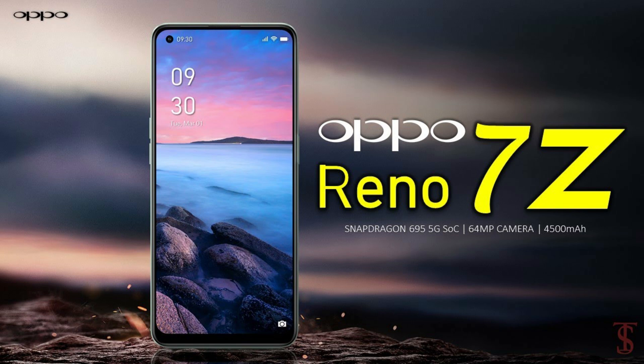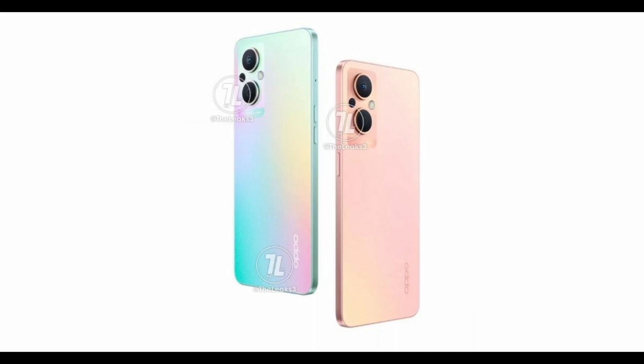It is powered by a Qualcomm Snapdragon 695 5G SoC with an Adreno 619 GPU and 8GB of LPDDR4X RAM.